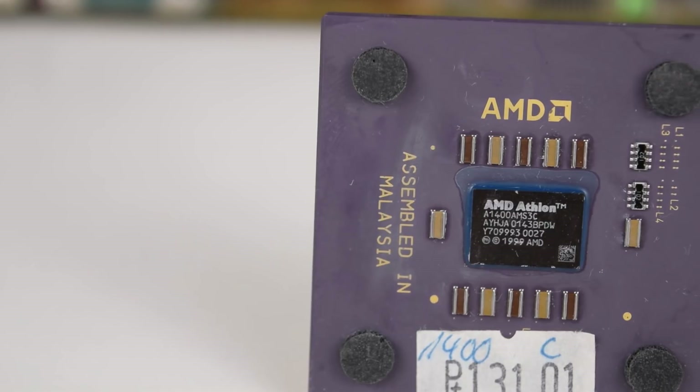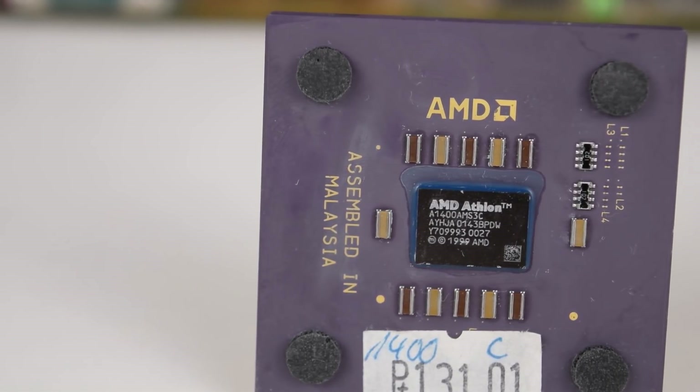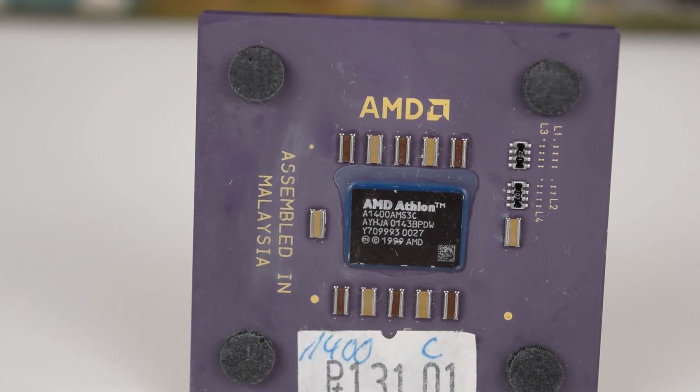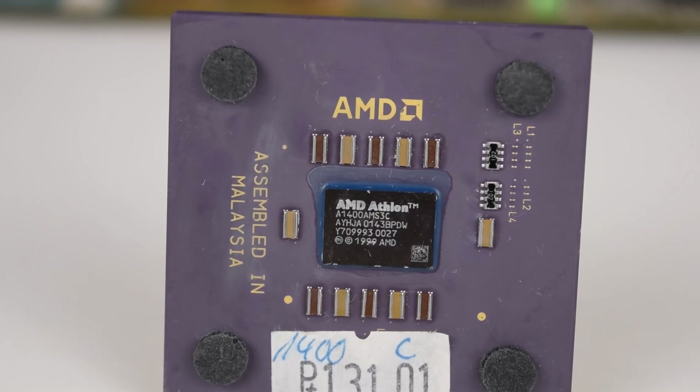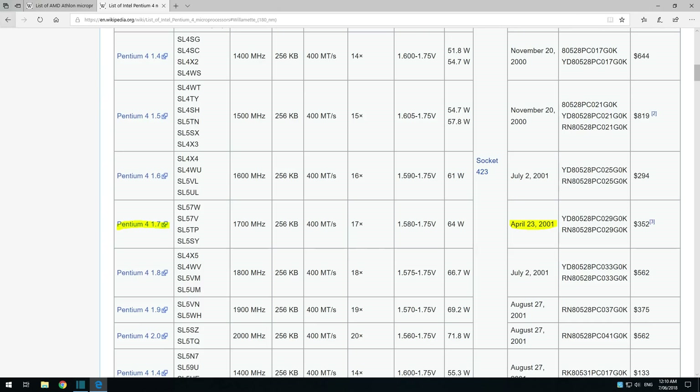A1400AMS3C is the part number of the fastest AMD Athlon — the 1400C with the Thunderbird core running at 1.4 GHz. Looking at Wikipedia, the Athlon 1400C launched in June of 2001. The Pentium 4 1.7 GHz was the fastest Intel processor at the time.